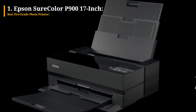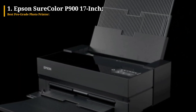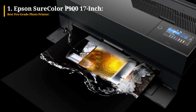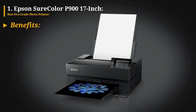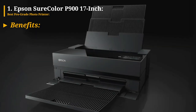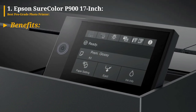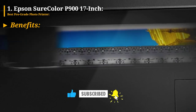Although there is an extra cost of $250 for the roll adapter, the SureColor P900 is unquestionably worth every penny for professional photographers seeking unparalleled print quality and versatility. The print quality is excellent, ensuring impeccable results, and it has the ability to print borderless banners and panoramas up to 17 inches wide, allowing for versatile output.